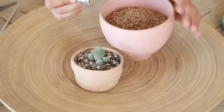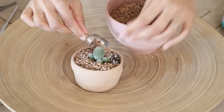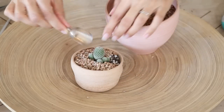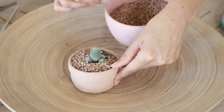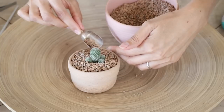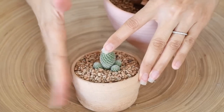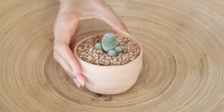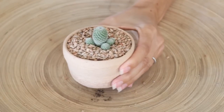For top dressing I'm going to use turface, the calcined clay. There's our Mammillaria tlalocii all done. Let's pot up the Epithelantha too.